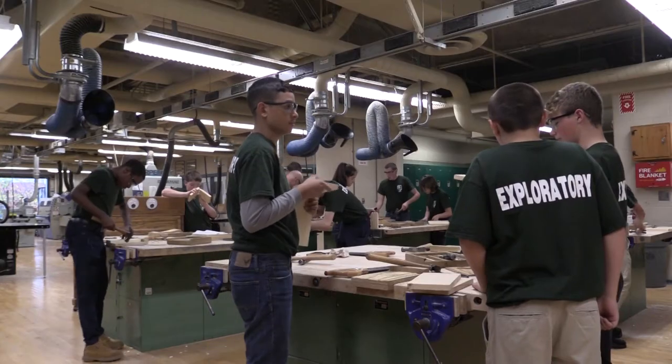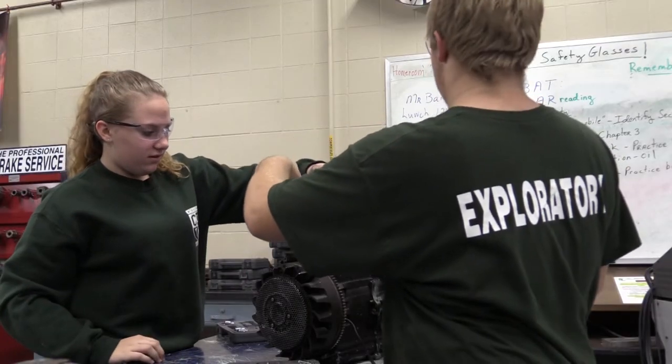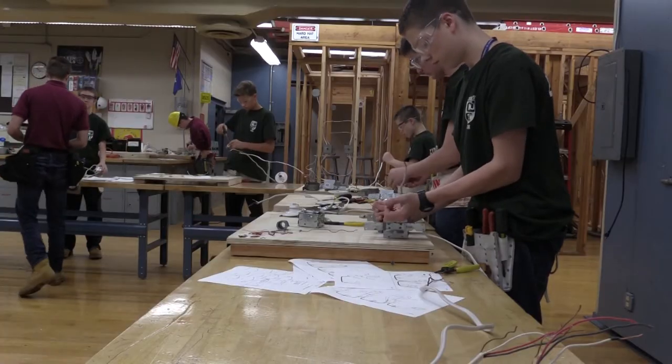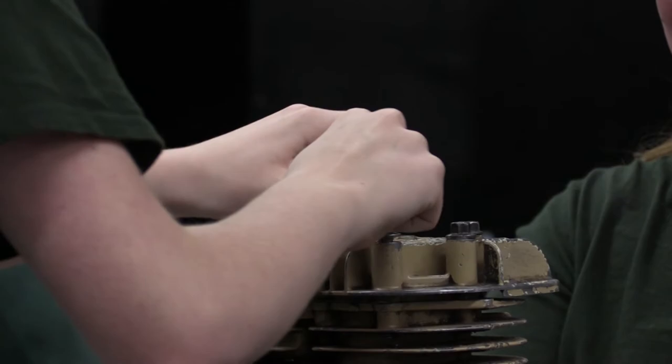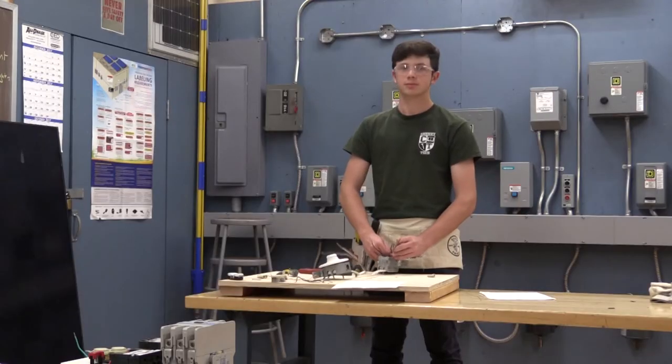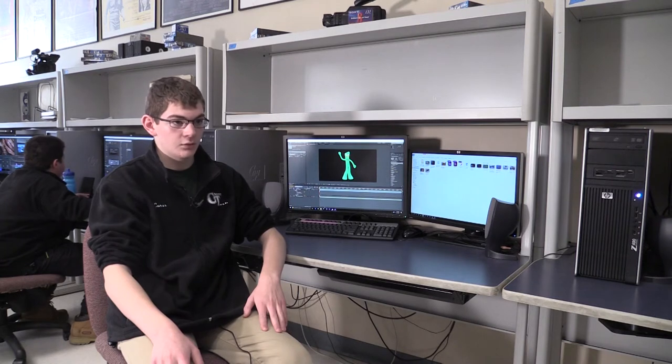With that in mind, once they make their permanent shop selection — and the keyword is permanent — they need to know what they're jumping into before they sign up for it. Exploratory is a fun time for freshmen because they get to do something in each shop before choosing their final one. I like Exploratory because it gives me the chance to explore all the shops and see the pros and cons of each one.